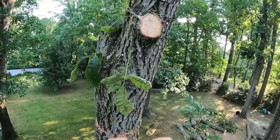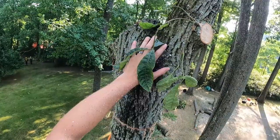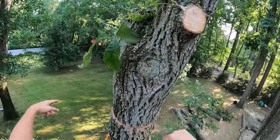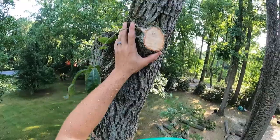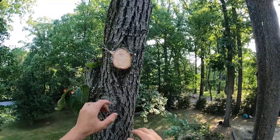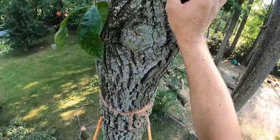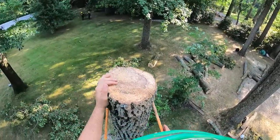I know it's not OSHA approved, cutting like this, but I feel safer doing this than just making an arbitrary snap cut. Sometimes I'll do snap cuts, but I feel safe doing this — I know where the tip of my bar is. I'm cutting and pushing so I don't pinch my bar, and I've got pretty good control of the piece. That wood is so heavy. That's insane.